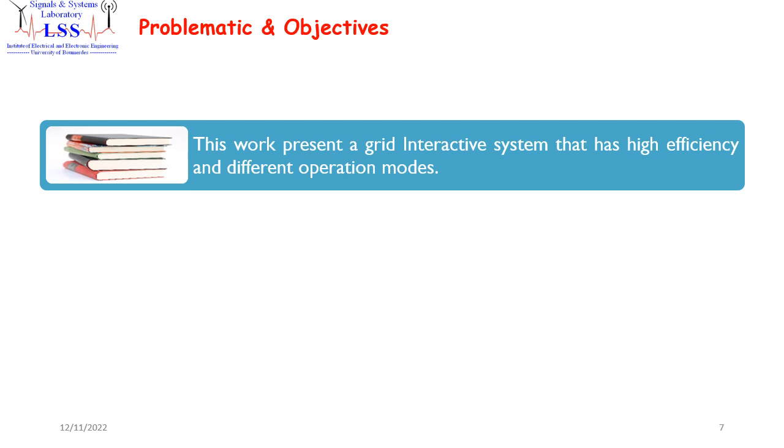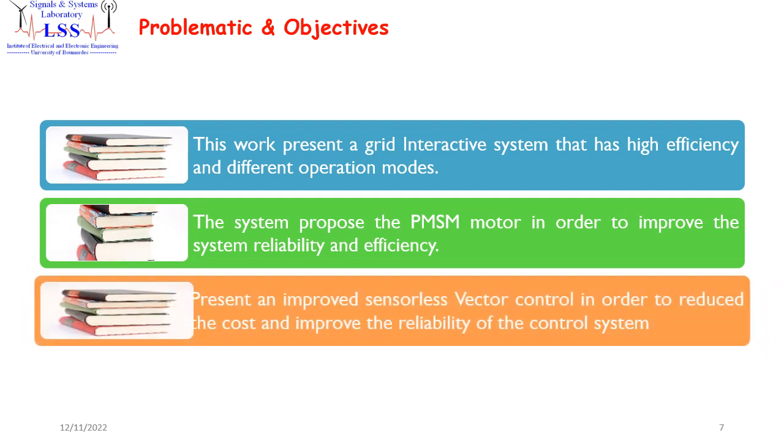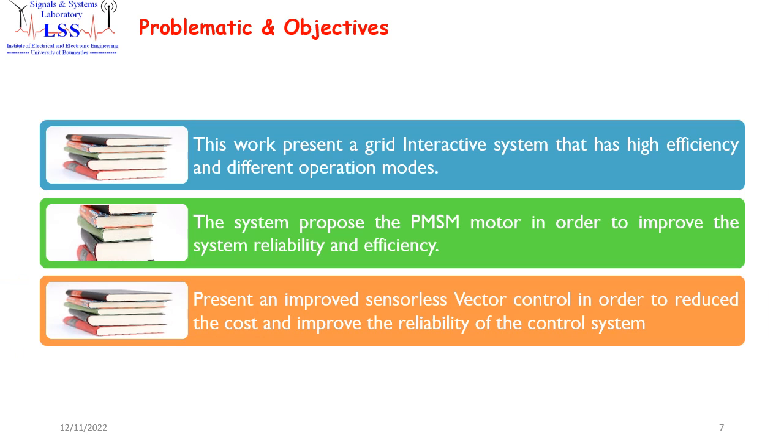Therefore, this work presents a grid-interactive system that has high efficiency and different operation modes. The system proposes the PMSM motor in order to improve the system reliability and efficiency. Also, this work presents an improved sensorless vector control in order to reduce cost and improve the reliability of the control system.